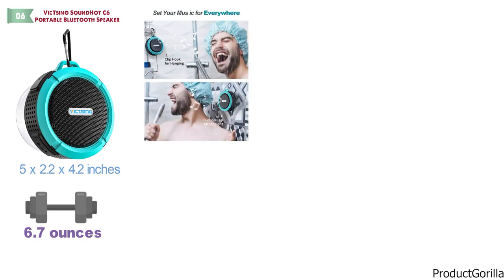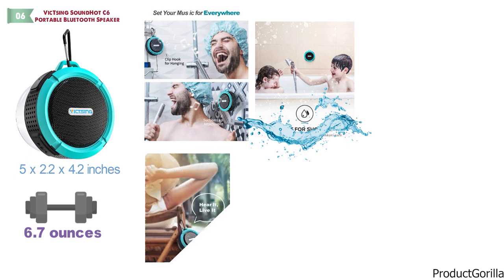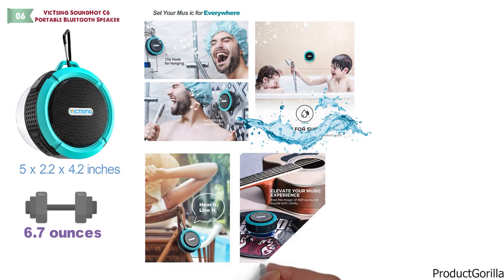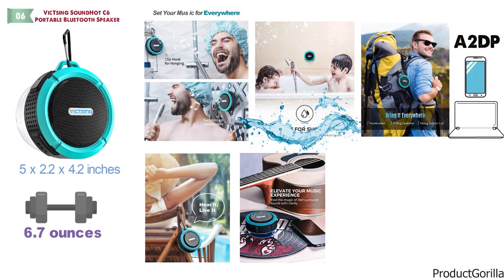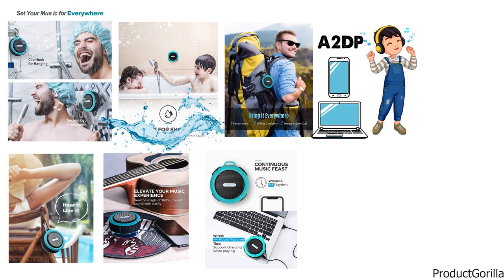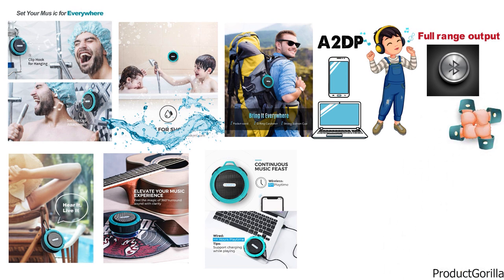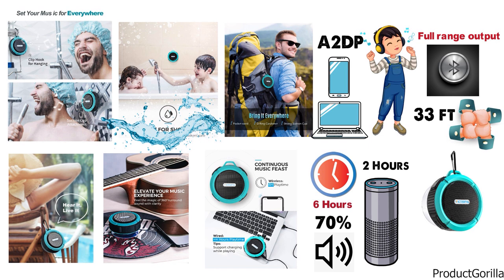This VicSing portable Bluetooth speaker can resist water sprays, splashes, and even regular water vapor in the bathroom — just don't submerge it. With a detachable suction cup and aluminum alloy metal hook, it is easy to attach to bathroom tiles or the hooks of your backpack. The SoundHot C6 supports A2DP and connects with all iOS and Android devices, phones, computers, and even Echo Series via audio cable. It streams clear stereo sound with full range output, and Bluetooth 4.2 ensures instant pairing up to 33 feet. Up to 6 hours of playing time is possible at 70% volume, and a full recharge takes 2 hours. The box contains one speaker, a camping snap hook, a USB charge cable, and a suction cup.